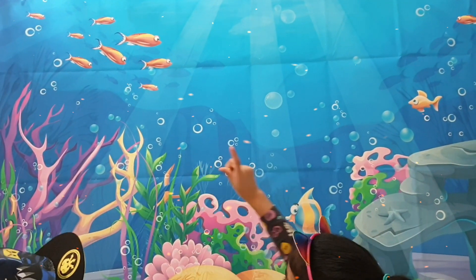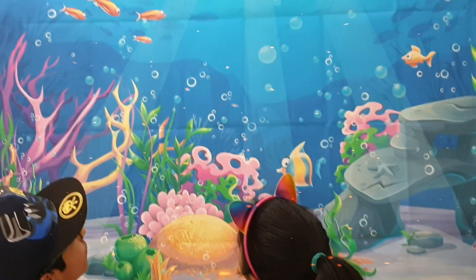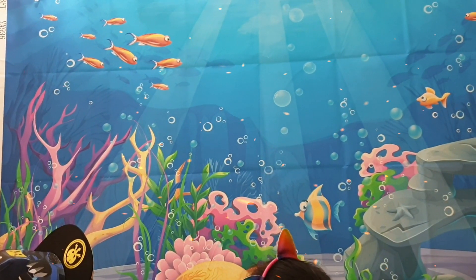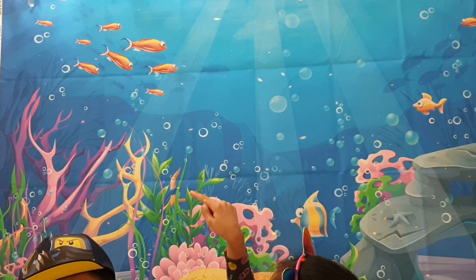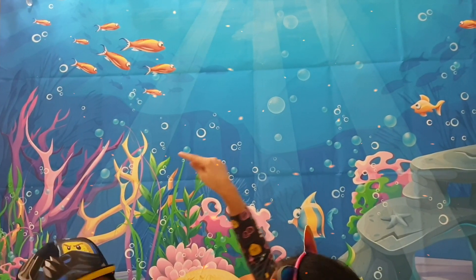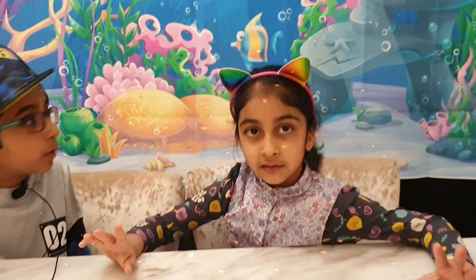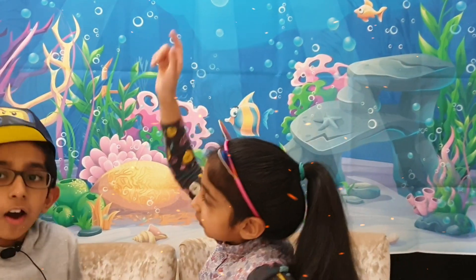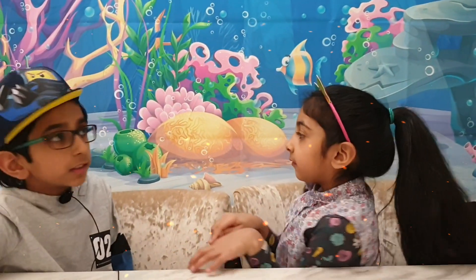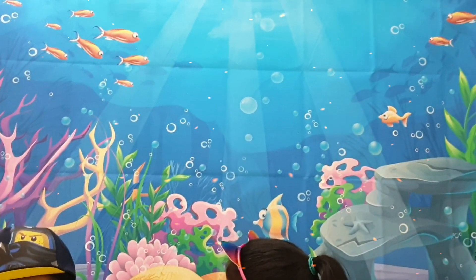Let me count how many fish there are — count loudly! One, two, three, four, five, six, seven, eight, nine, ten, eleven fish! Eleven fish. Oh, I was just talking about the orange ones. If you add them all together there are more.